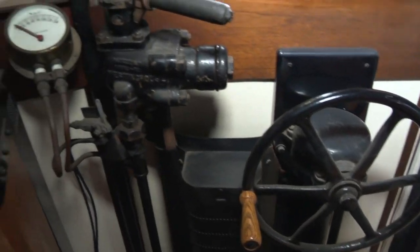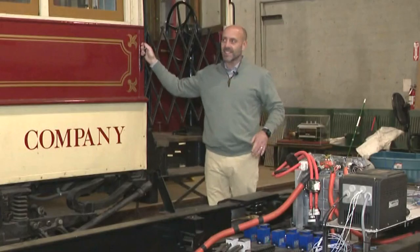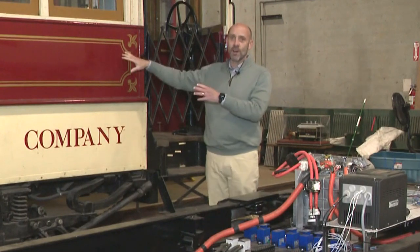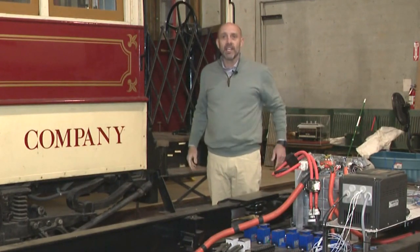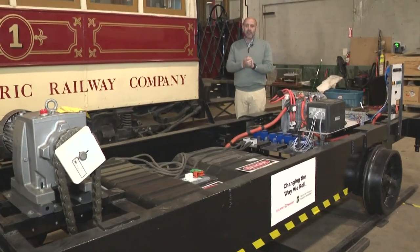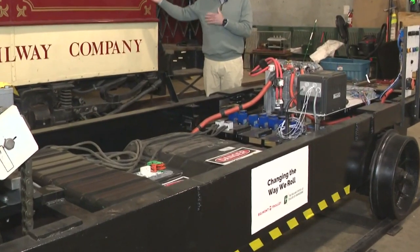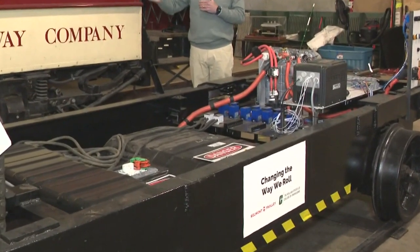But what powers these cars? Not diesel fuel — that's so last millennium. As exciting as these historic cars are, equally exciting is this: an electric, clean power source that will provide power to the motors that go to the trolley cars to make them move up and down the tracks.